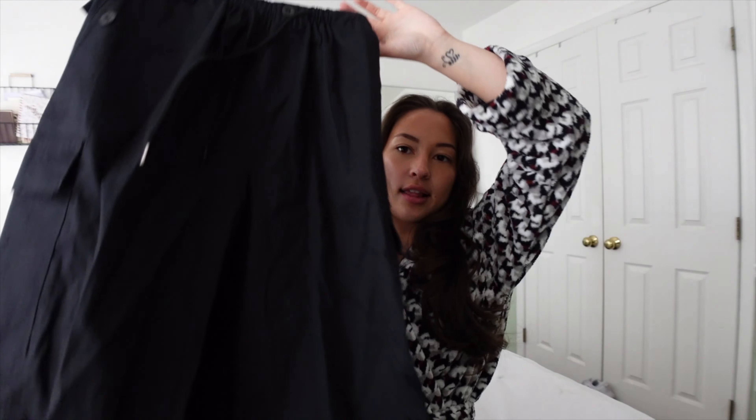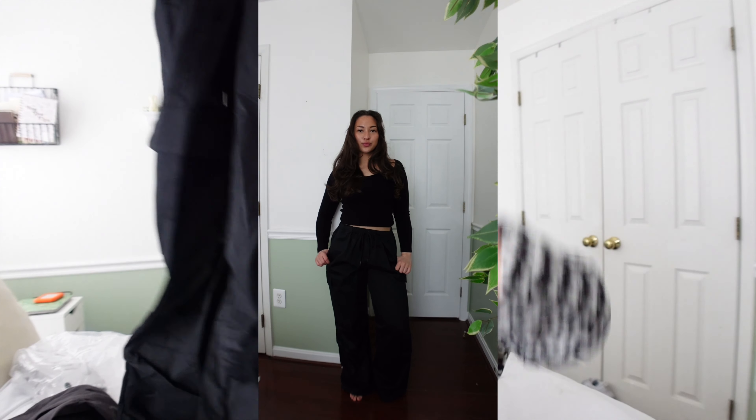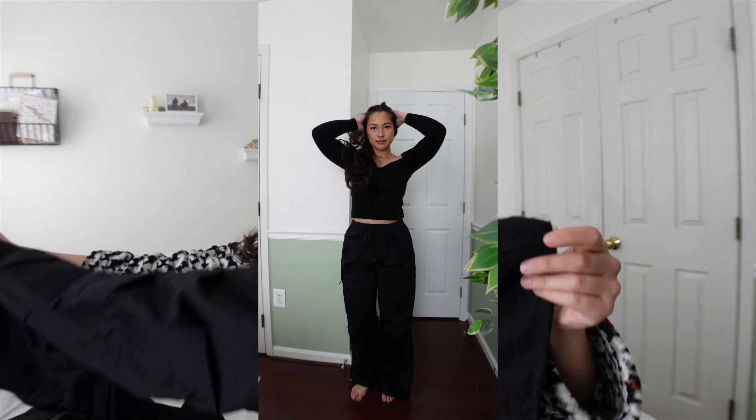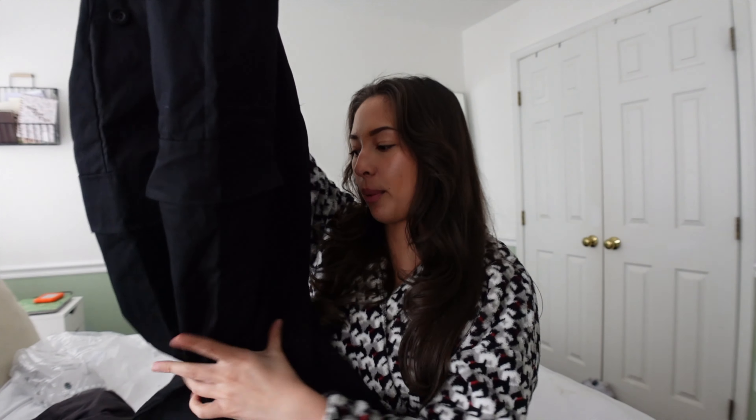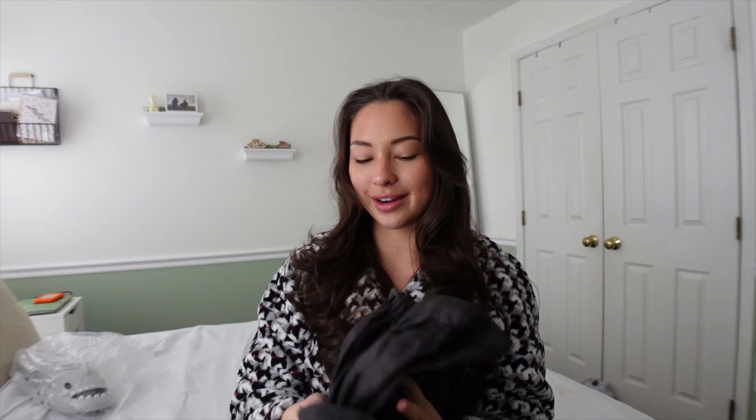Then I got three pairs of trousers, which I'm super excited about because I'm kind of in my trouser era — I've been wearing them a lot more recently. This first pair is like a nice parachute or wide leg trouser. Up top it's super stretchy with cargo pockets, and then it comes down into a nice wide leg that you can also tuck in with an adjustable thing. I got them in black.